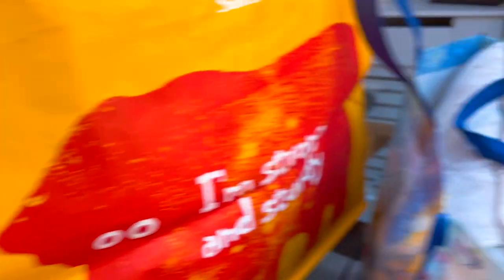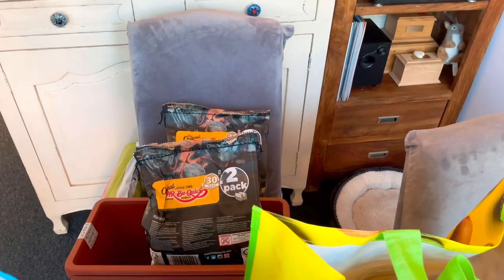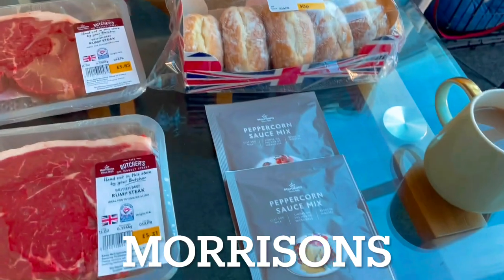What I'm going to do on this video is tie in the Aldi, Asda, and Morrison's shopping in one haul, and then I'll do the Poundland one separately. So I've got bags here — it looks like more than it actually is. I'm going to start with the Morrison's haul.